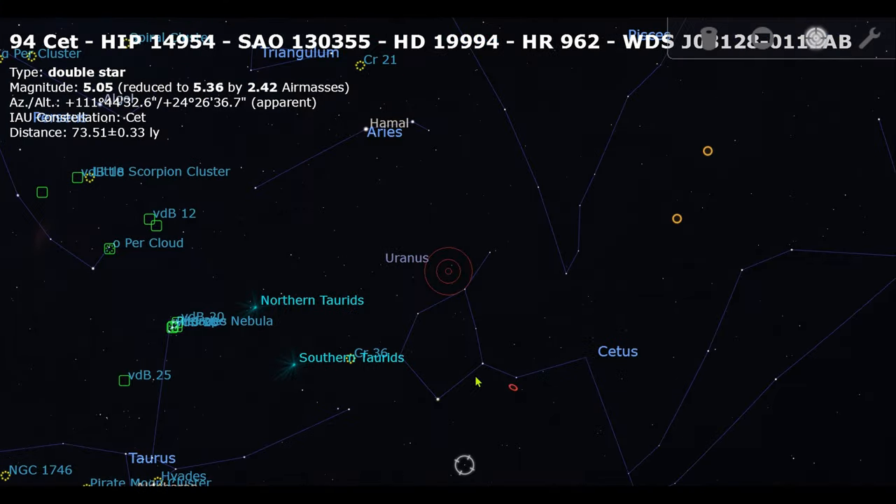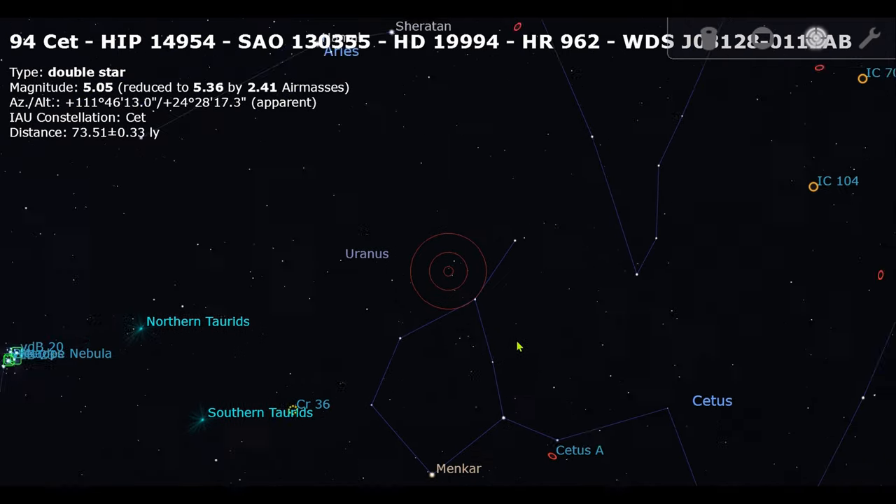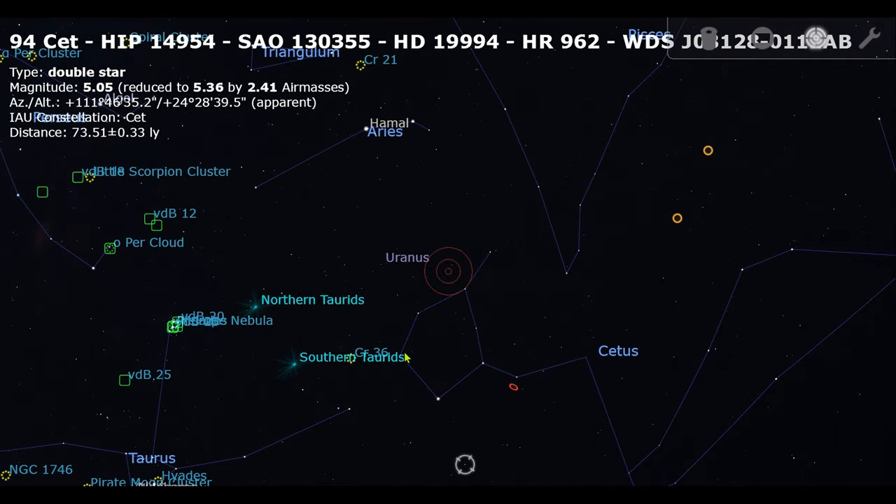It's easy to find. You will use your application — doesn't matter what application you have. In this case I have Stellarium. You will find and identify in the sky the Cetus constellation and then you will make a tangent here.